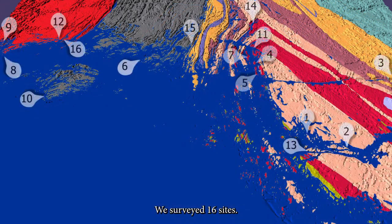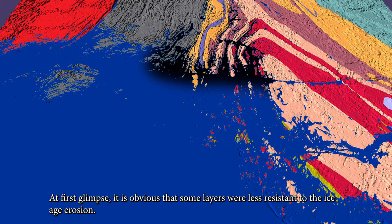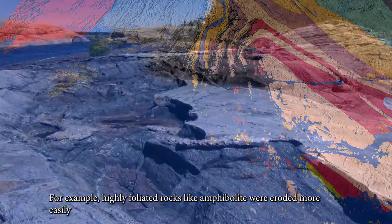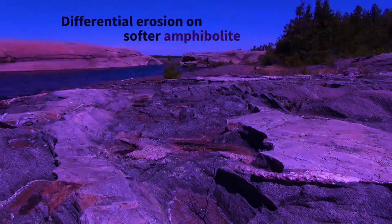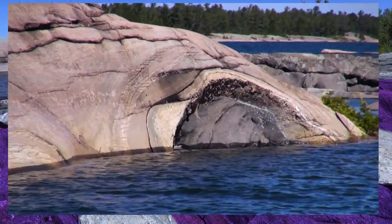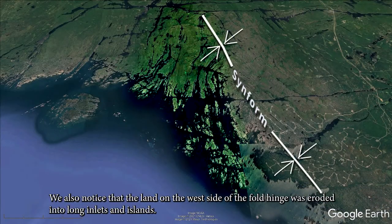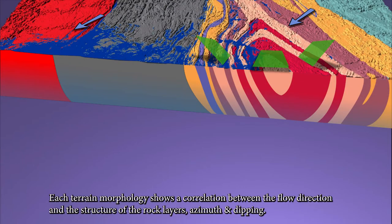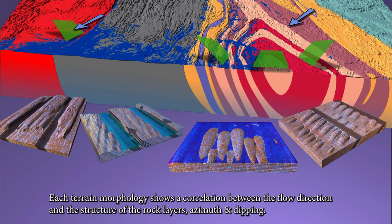We survey 16 sites, and to summarize, we review 7 sites. It is obvious that some layers were less resistant to ice age erosion. For example, highly foliated rocks like amphibolite were eroded more easily. We also noticed that the land on the west side of the fold hinge was eroded into long inlets and islands. Each terrain morphology shows a correlation between the flow directions and the structure of the rock layers — azimuth and dipping.